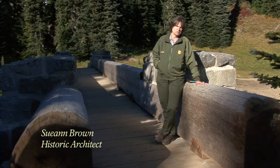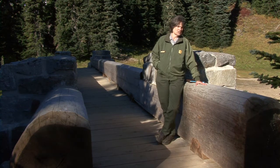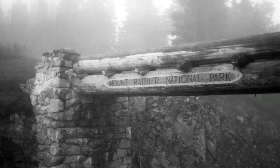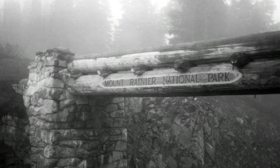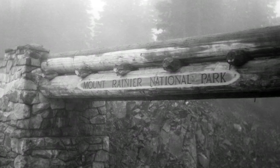I'm standing on the Chinook Arch. This was built by the Civilian Conservation Corps in 1936 to mark the entry to the park. Preserving this arch, there's so much that goes into it, particularly with it being a historic arch. We're having to really match the historic detailing exactly.